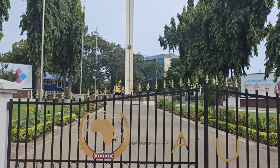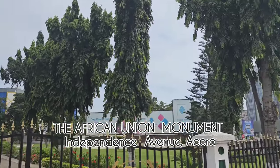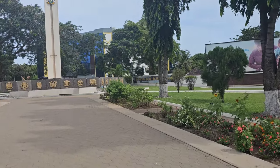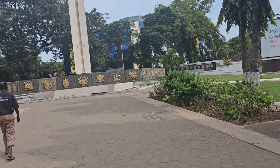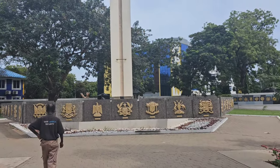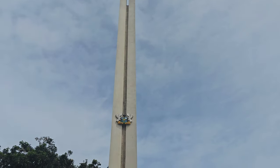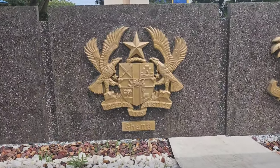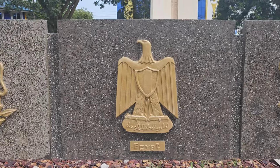I think he was there for the UN conference and we happened to take the same flight from Washington. Now we are at the Organization of African Unity monument. Look at this symbol here. We'll go around it starting from Ghana - Freedom and Justice. Let's do Egypt, Somalia, Central African Republic.